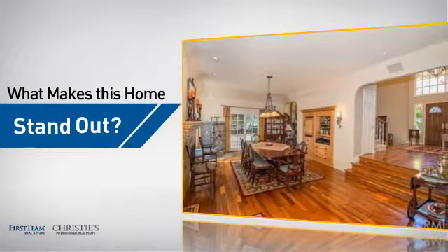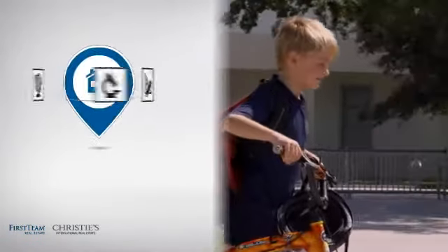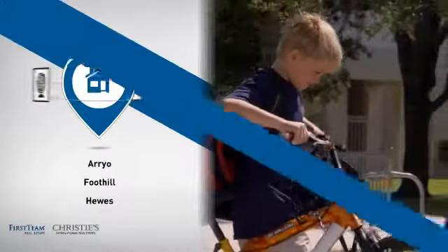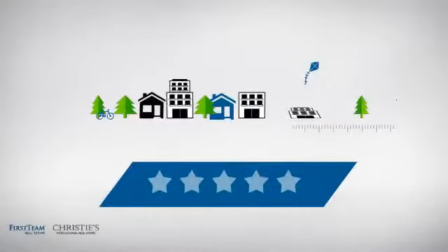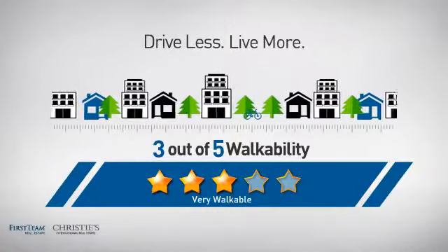But let's talk about what really makes this home stand out. Parents will be happy to know that it's located near several schools. For a healthier lifestyle, shorter commutes, and the ability to run errands on foot.